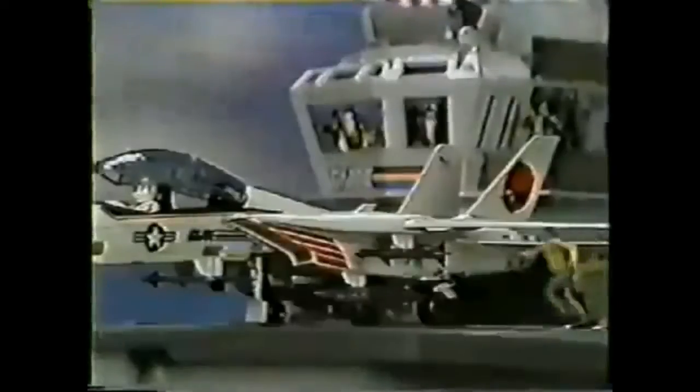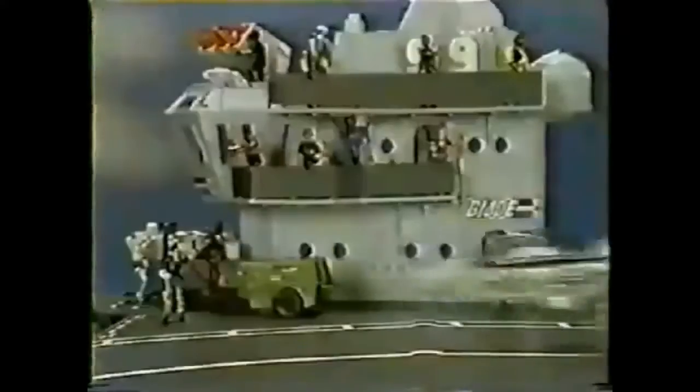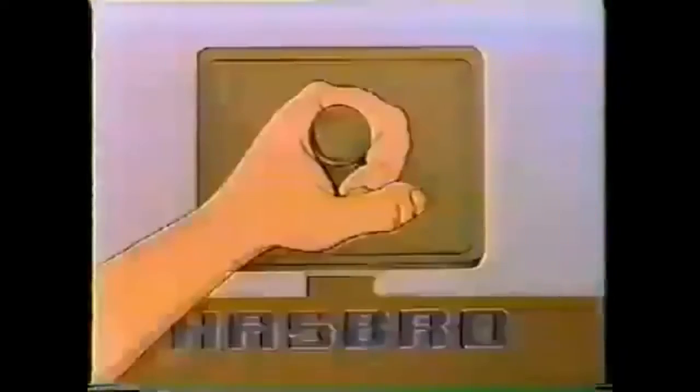Introducing the G.I. Joe USS Flag aircraft carrier. Imagine being on the deck of this aircraft carrier — the USS Flag is fantastic! It's so big! You're ready to launch aircraft! G.I. Joe — Thunder! We've got Cobra! Go! Go! The G.I. Joe USS Flag aircraft carrier comes with what you see here. Other figures and equipment sold separately from Hasbro.